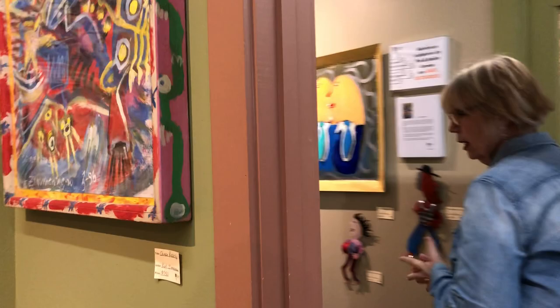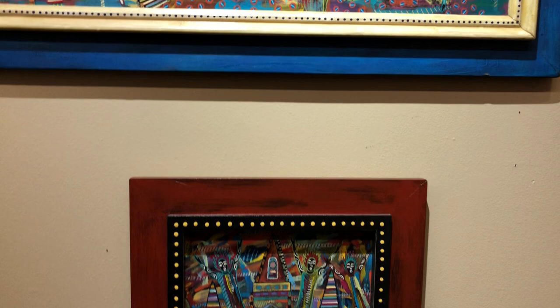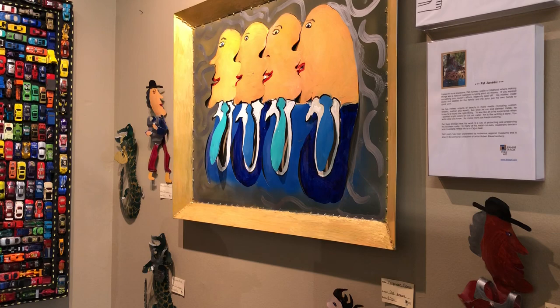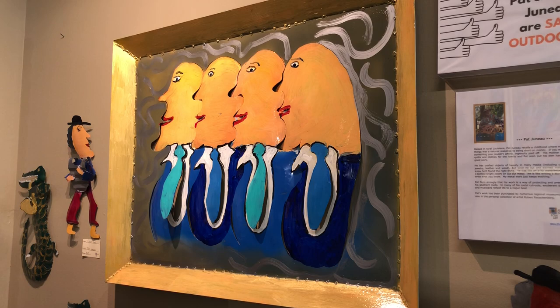Now we're going down the East hallway. We've got some Perry Morgan pieces — Perry is from New Orleans and I met him years ago at the House of Blues where he was doing some framing for them. Over here is our dear friend Pat Juno, and we have him in our front window as well. Bailey made a beautiful display out of his work. This series is called 'Corporate Goons' — he started doing this a few years ago and I'm able to sell quite a few of them here.